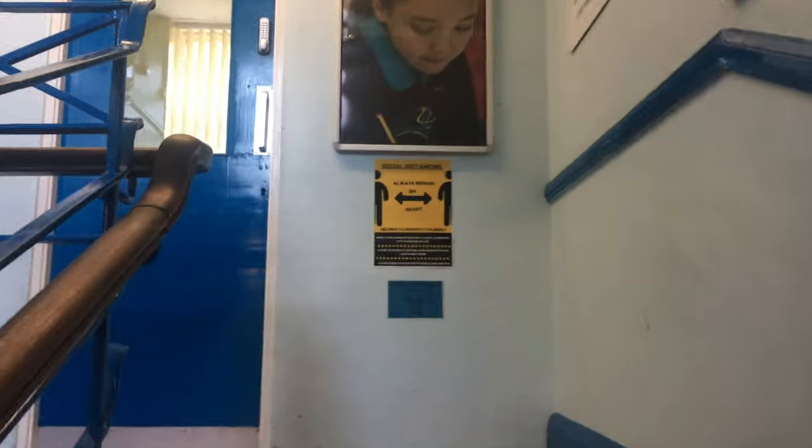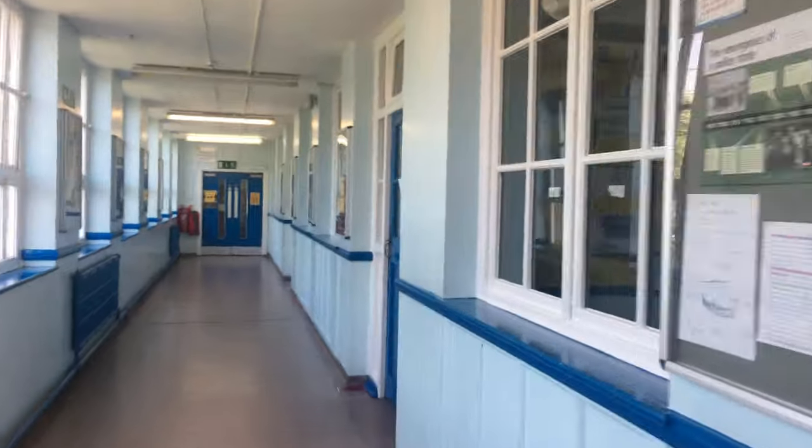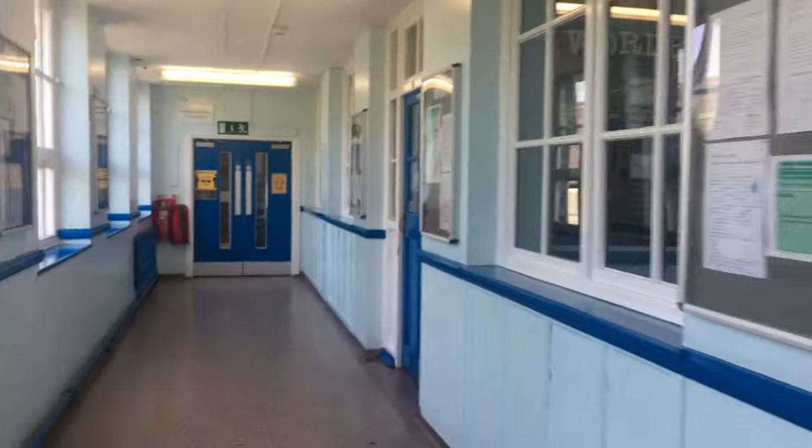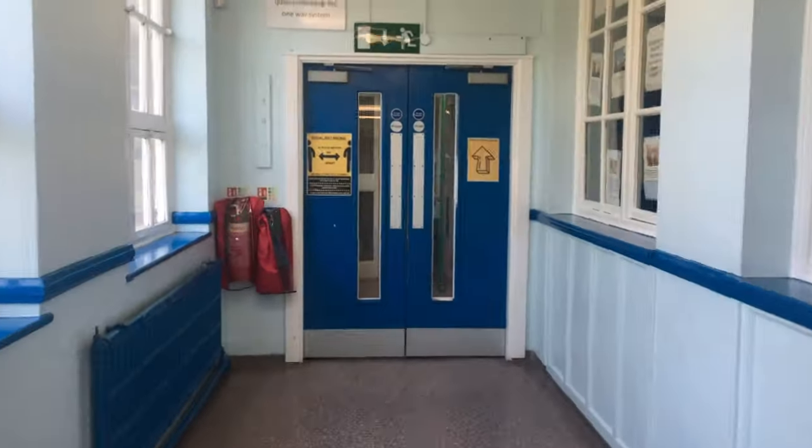We are going to go back to where room 19 was and go up the stairs here. This is room 10 in the corner. These are where the humanities rooms are, which is geography, history, and ERIC. We will carry on through these doors on the top corridor where we have the ICT suites. There are three of them.